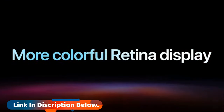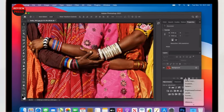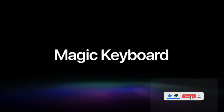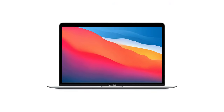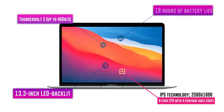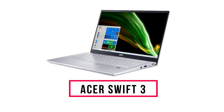Its bezels aren't as thin as those found on some Windows laptops, but you'll love its larger trackpad and smaller footprint. As you'd expect from an Apple laptop, the new MacBook Air offers premium build quality, and surprisingly, the computer is made of 100% recycled aluminum. It would make an excellent laptop for a college student or someone who travels frequently.